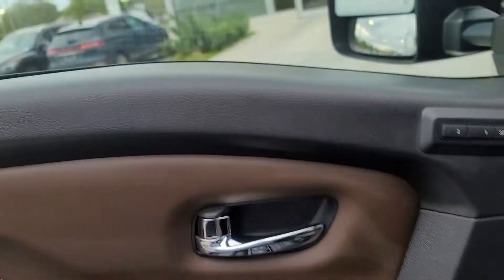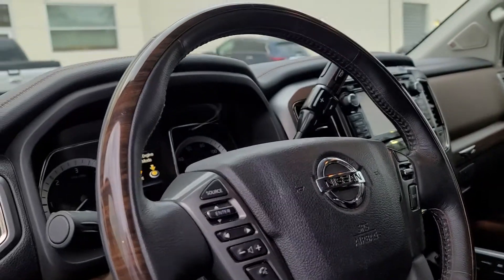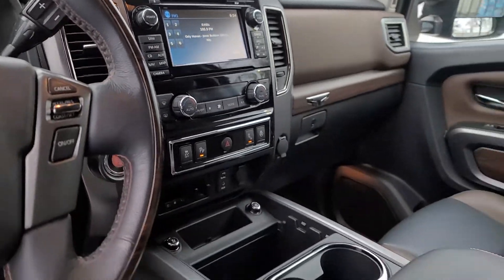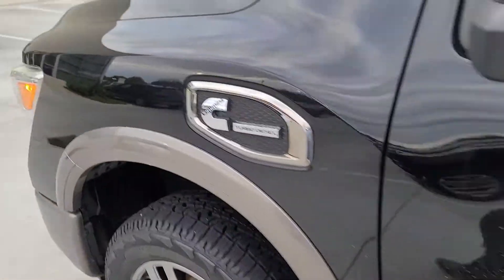Everything else has been really well taken care of. There's no smell — it's not a cigarette smoker, and they didn't have wet dogs in here all the time. Super nice vehicle. If there's something you're interested in or would like to see, feel free to give us a call. The phone number is 918-111-55. Hope you're having a great day — looking forward to talking to you.